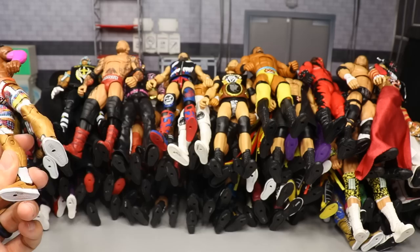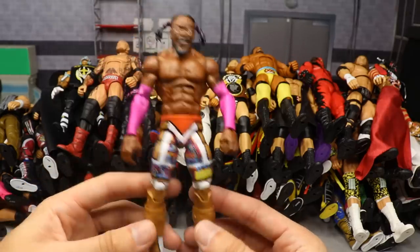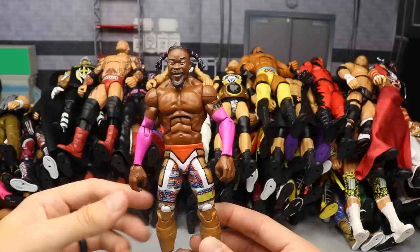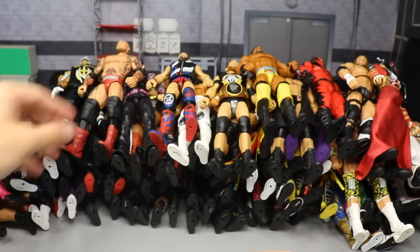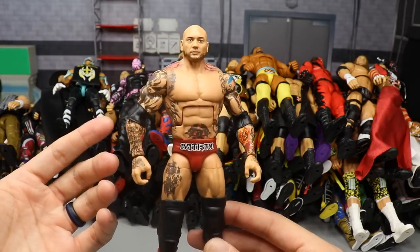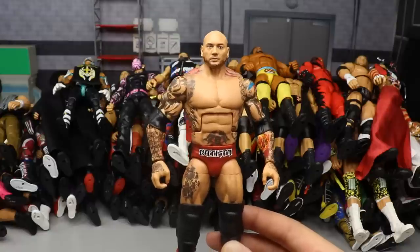Starting things off with the WrestleMania 36 Elite Kofi Kingston - this is from his moment where he beat Daniel Bryan for the WWE Championship. I think this was a really good figure. The hairline was a bit crappy, but once fixed it looks great. The attire and the pink sleeves and everything is wicked. Next up we have an Elite 72 figure - it is Batista. It did miss some tattoo details but it's a really nice figure.